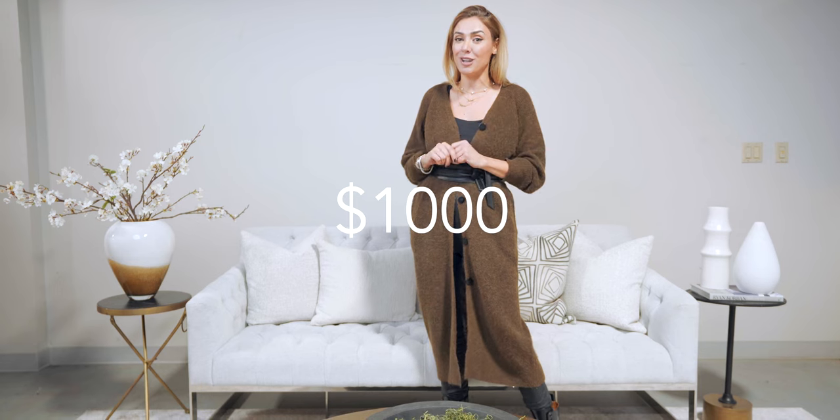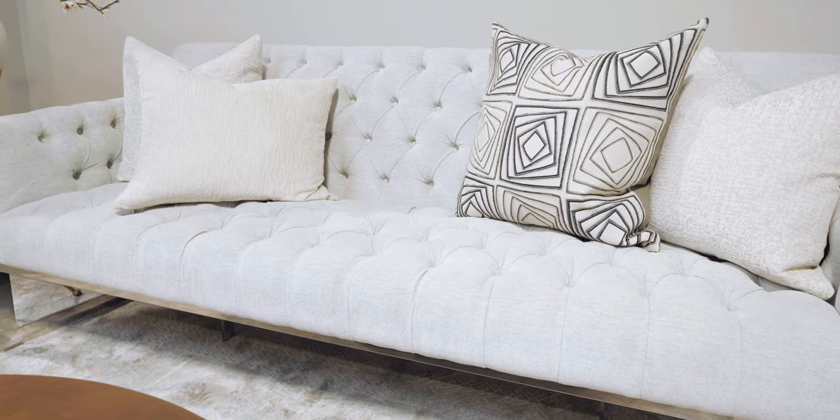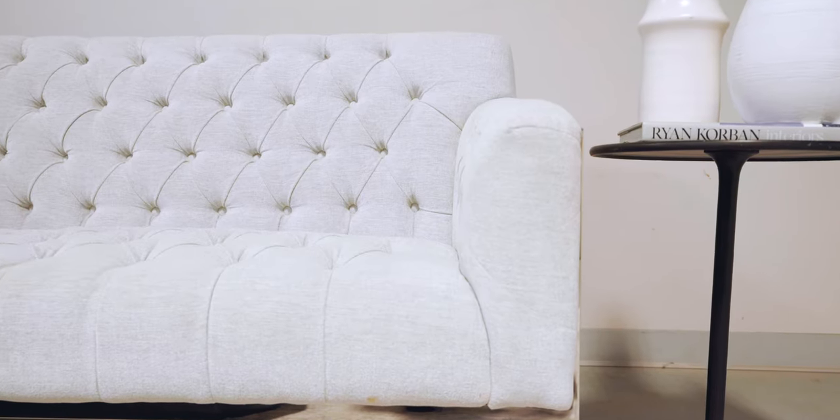This one is actually just over $1,000. It does look really pretty and well put together. The fabric is a nice ultra suede meets cotton fabric, and it has a lot of tufting going on it, which automatically sets it apart from some of the other sofas you might want to consider.